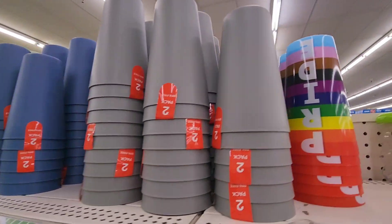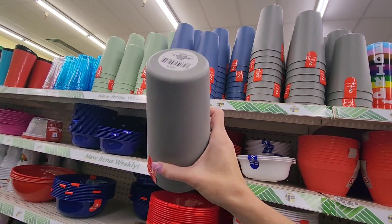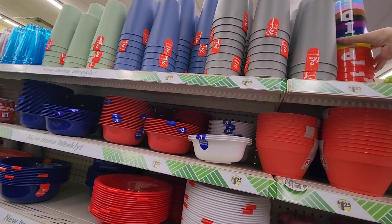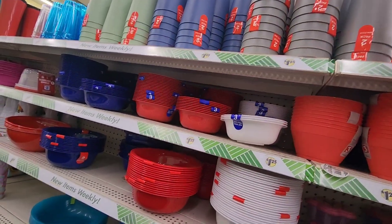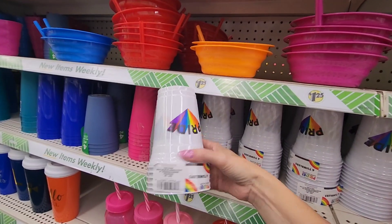Look at these — those are some pretty big cups, and they're sturdy. They're thick plastic. I can't get them apart with one hand. And then if you come down here, they have a pack of six tumblers.